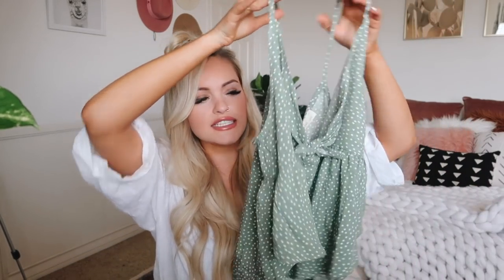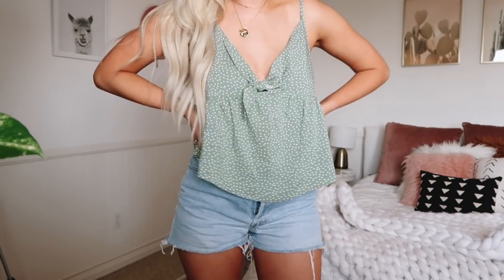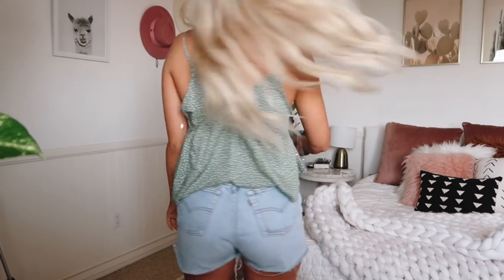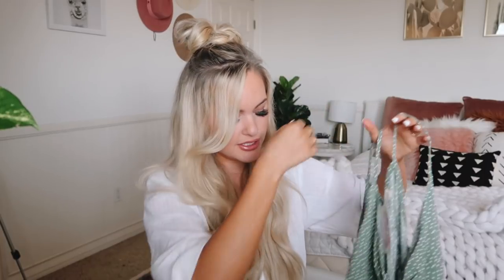Next is this fun little tank top in a greenish-blue color. I always get a couple of tank tops before summer because they're so easy to throw on with shorts. If it's still cold where you are, this would be really cute with distressed vintage jeans, white sandals or booties, and a hat. It has a little bow in the front and falls really loose and flowy.